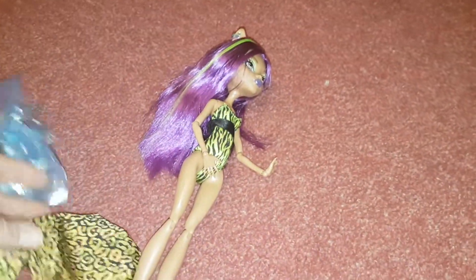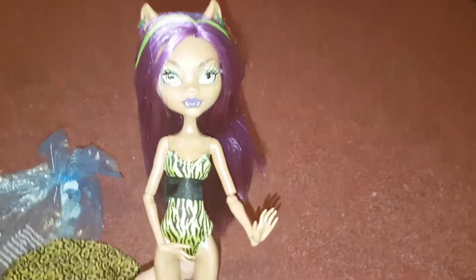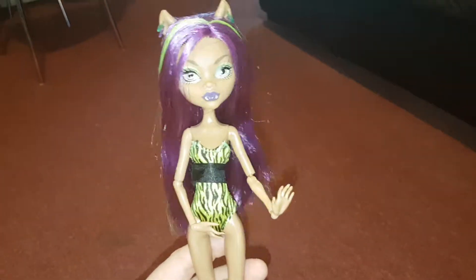They taped or elastic-banded it onto her arms, which is strange. But I mean, I'll get the wrap if I can. I think she looks nice like this even without the wrap — at least I've got the doll, that's the main thing.